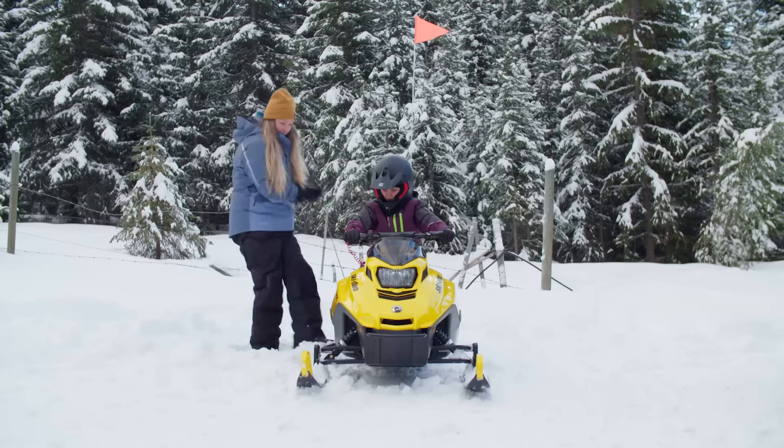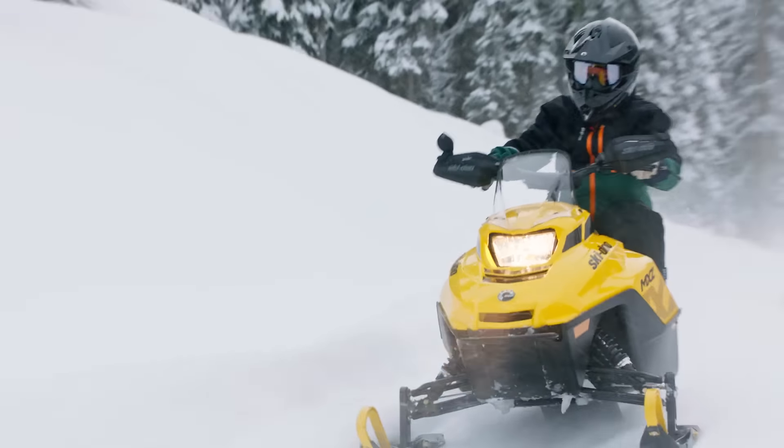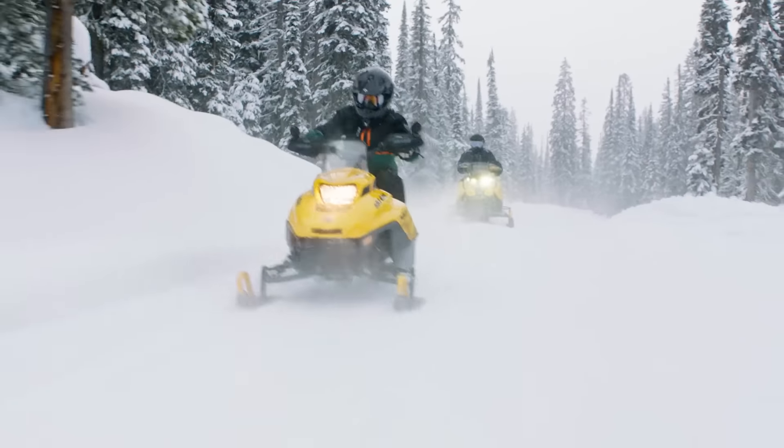And of course, we didn't forget the smallest members of the Ski-Doo family. Kids, we've got all the essentials they need to feel safe and comfortable while having a ton of fun, including a windshield, mirror, handguards, carbides, and covers.